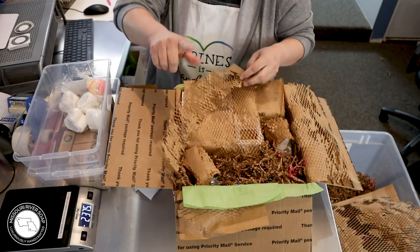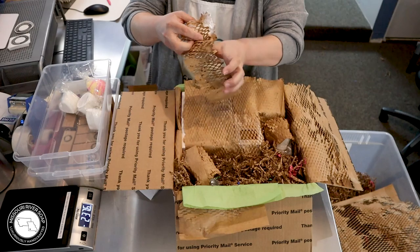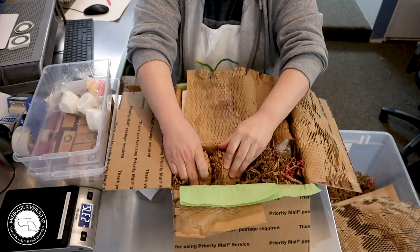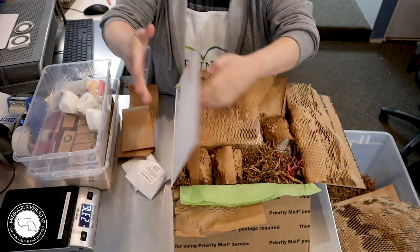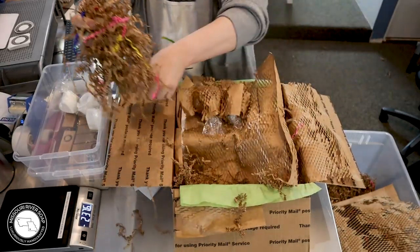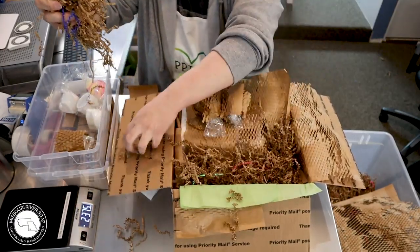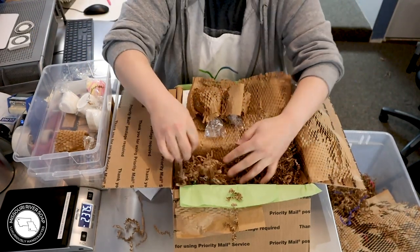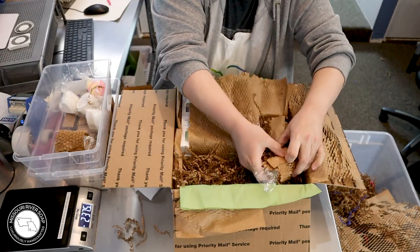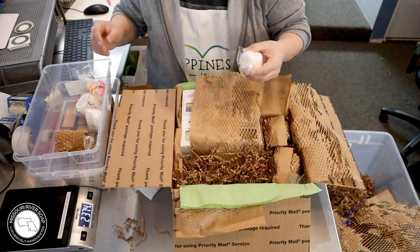I looked up the weight — this is up to 70 pounds. I must have been thinking of international for the 15-pound limit. Either way, we're right at 15 pounds already. These bath bombs have flat bottoms so there's no need for quite as much shred — they can sit flat with no problem that way, and they don't get too close to the sides. These were the triple milk heart bath bombs — I think those are sold out now. That's fun!